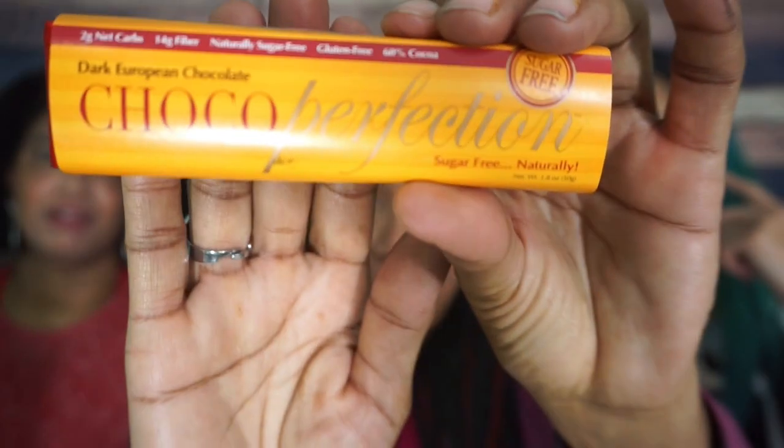Hey guys, we're back — we wrapped up the video and my mother, the amateur that she is, left an item in the box. Luckily I looked through it before we threw everything away. Mom, what do you have for us? I have the Dark European Chocolate Cocoa Perfection sugar-free natural bar. I thought it was particularly fancy because of the foil wrapper.